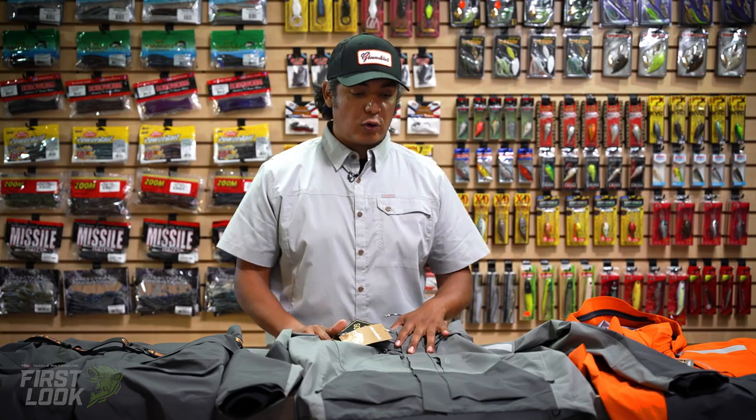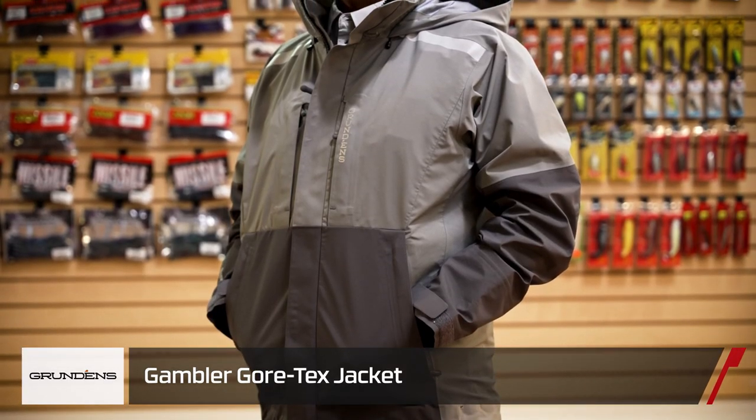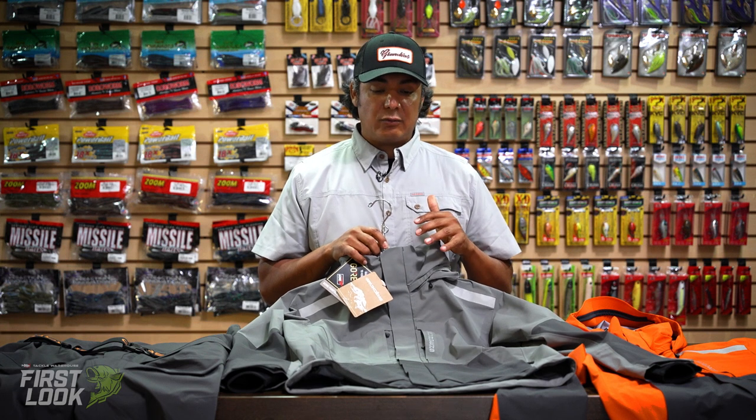Now we're stepping into the freshwater world with some of our Gore-Tex pieces. This new Gambler outfit is meant for the Tournament Angler, Bass Angler. This is a three-layer construction, nice and lightweight.